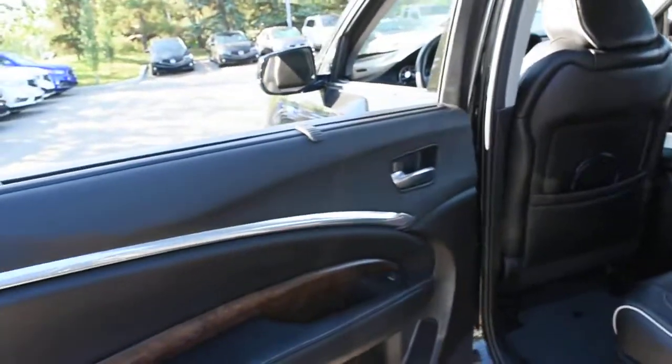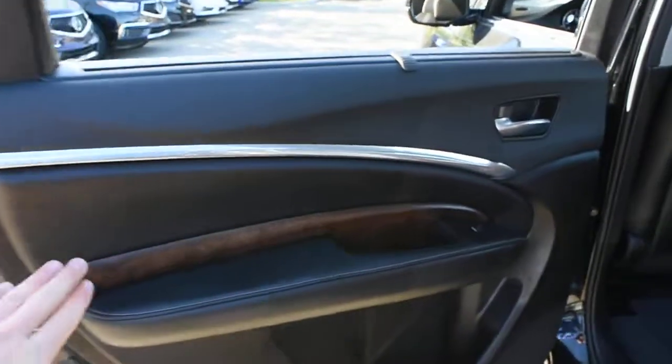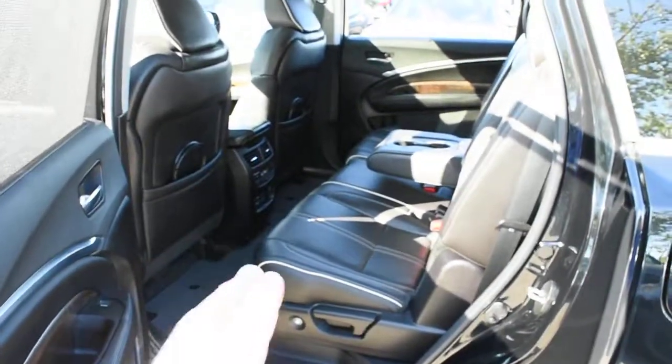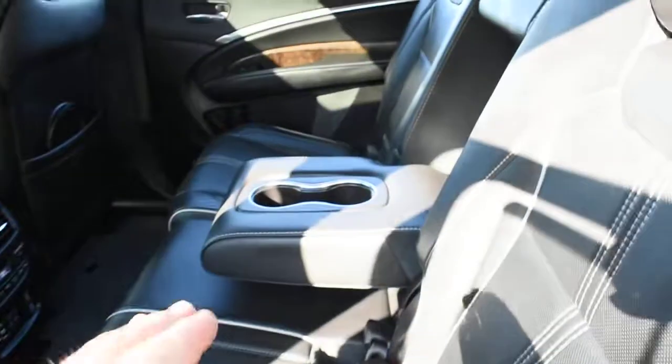Making our way to the second row, you are again met with olive wood grain trim finishes. Second row sunshades are equipped. The seating again offers perforated Milano leather in an ebony finish, illuminated second row door sills, and a semi-folding armrest.